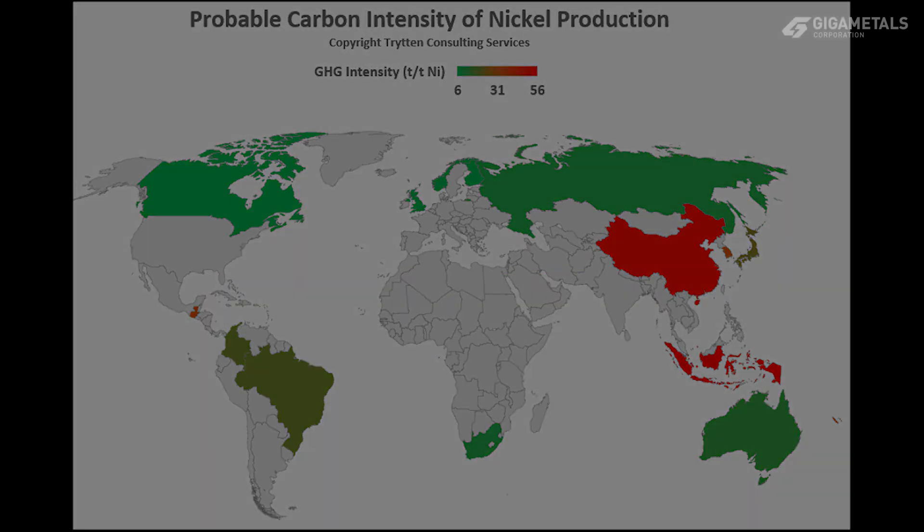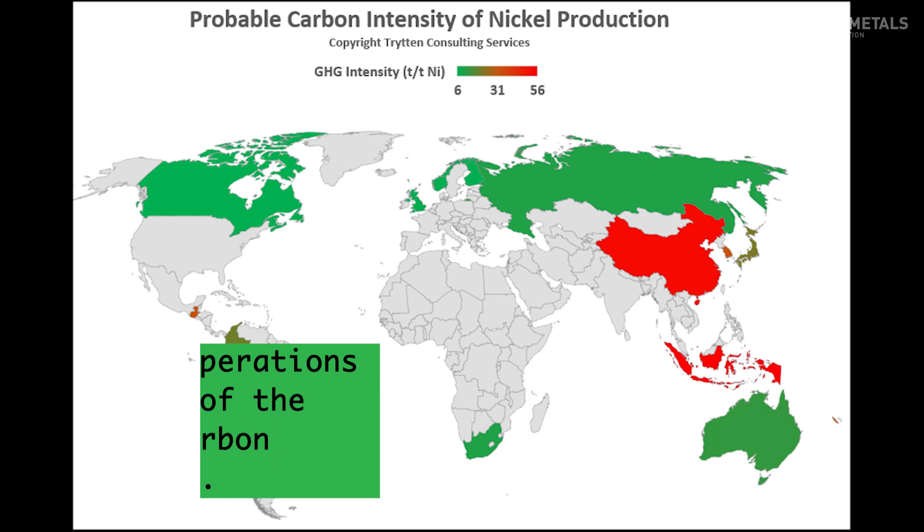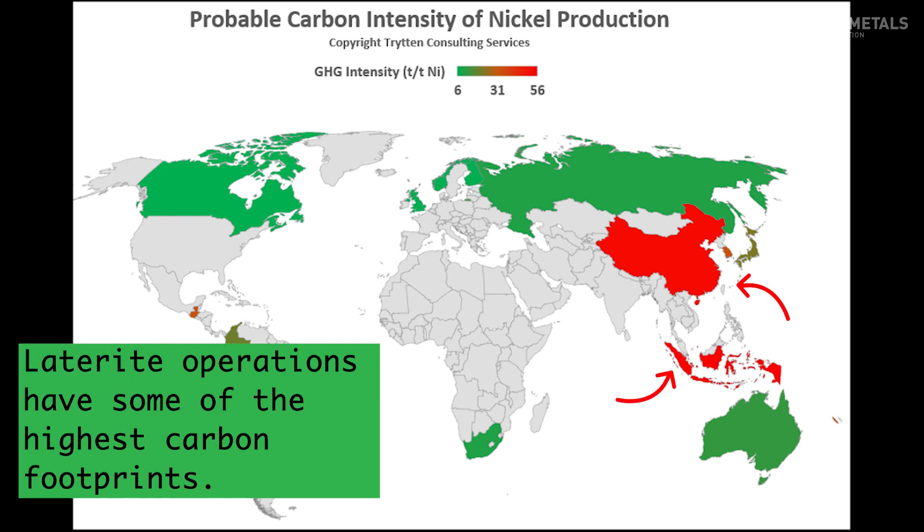Laterite high-pressure acid leach facilities have a mid-range carbon footprint, depending on the power source and whether they incorporate a sulfur-burning acid plant. Laterite ferro-nickel and nickel-pig iron smelters are at the high end of the carbon spectrum, especially when coal-fired electricity is the power source.